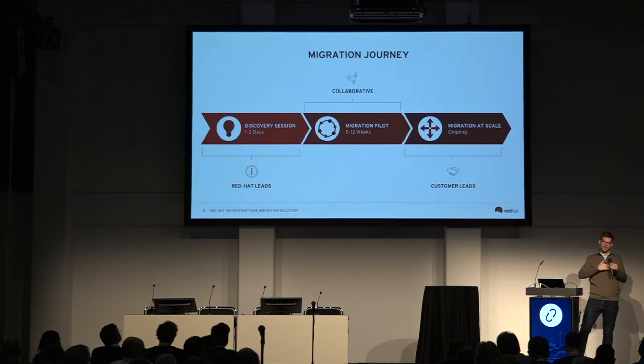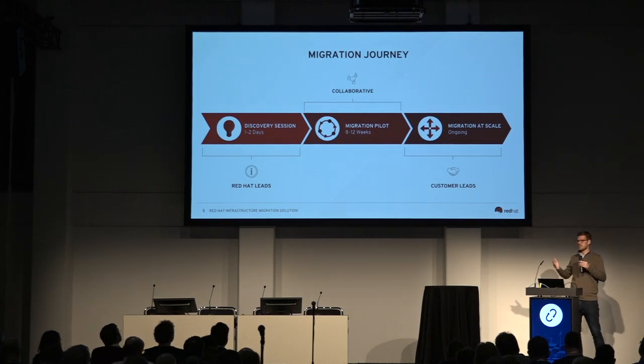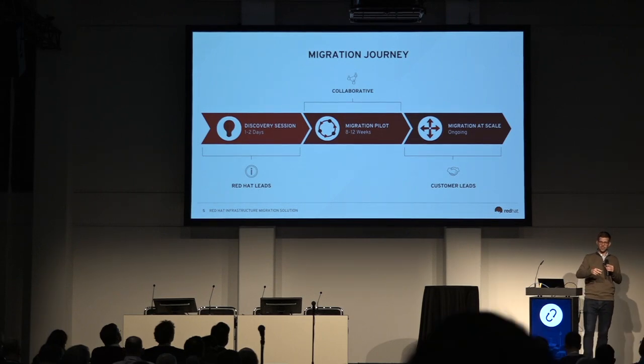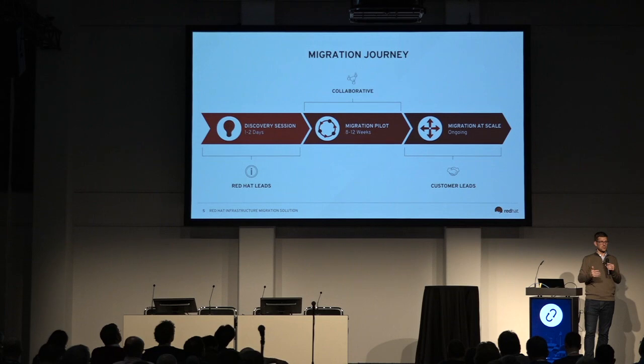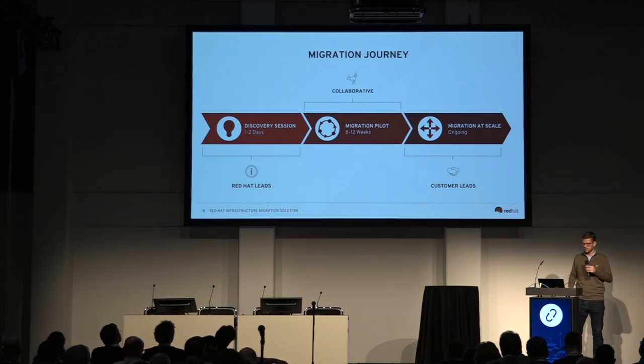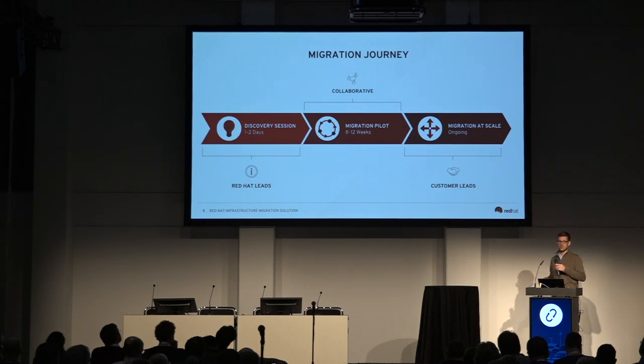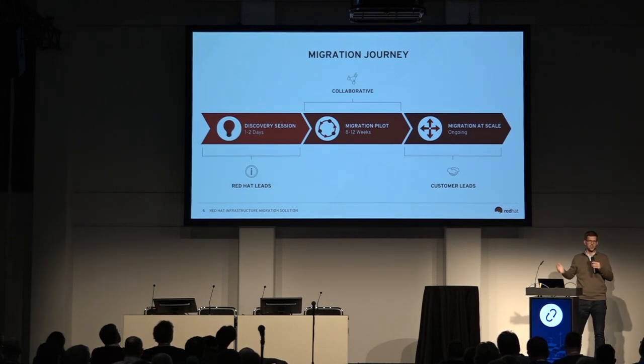The discovery session primarily focuses on the workloads — understanding what's running in your existing virtual infrastructure — then understanding the requirements: how are they monitored, how are they backed up, how are you performing your day-two operations? One output is an approach document that shows how you can begin to migrate. That doesn't necessarily mean a simple lift-and-shift; it could mean refactoring your application into microservices and re-architecting it. Second, we have a migration pilot — an eight-to-twelve-week pilot led by our services team that stands up to 16 hosts of OpenStack with day-two operations and migrates a subset of virtual machines.